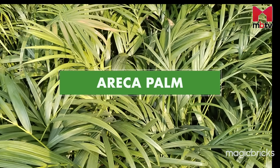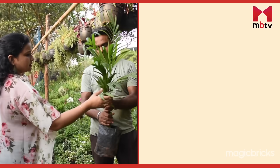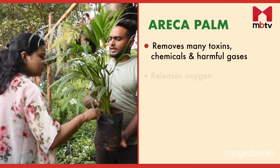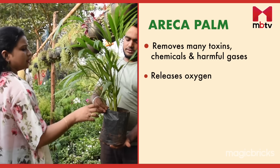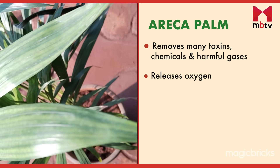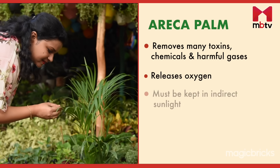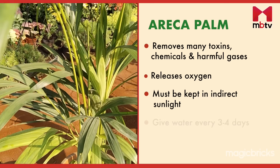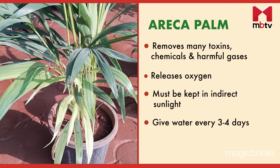Arica palm, also known as the living room plant, removes many toxins, chemicals and harmful gases from the air and in turn gives oxygen to us. Apart from purifying the air, this plant will add to your living room's beauty. This plant must always be kept in indirect sunlight and water must be given every 3-4 days.